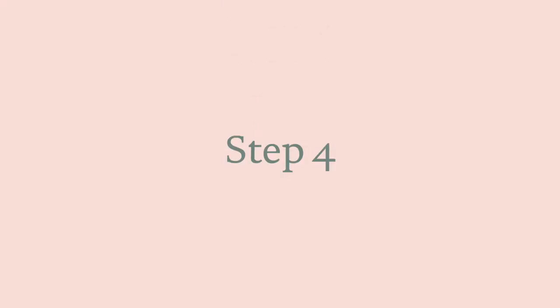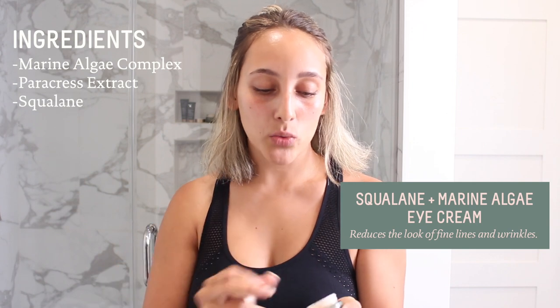Next is this eye cream. I don't really struggle with wrinkles or fine lines yet, but looking at my lineage I can tell that I might in the near future. So it's important to be preventative now so that I don't have to deal with trying to reverse issues later. One thing I absolutely love is that it reduces the redness I have naturally underneath my eyes and just kind of lifts them and makes me feel even more awake.